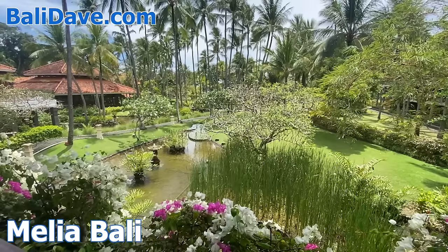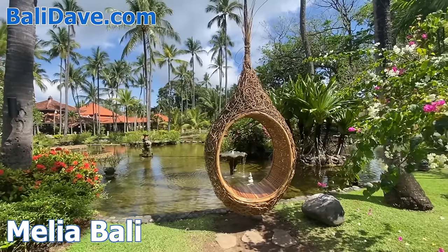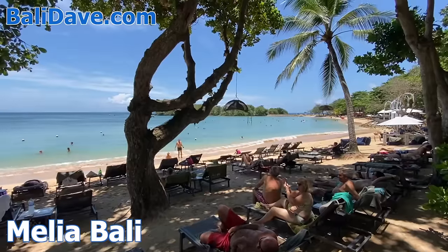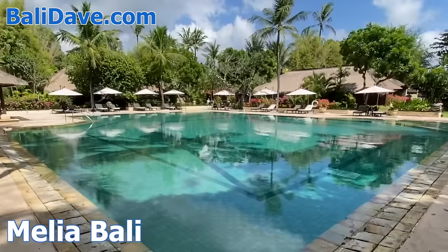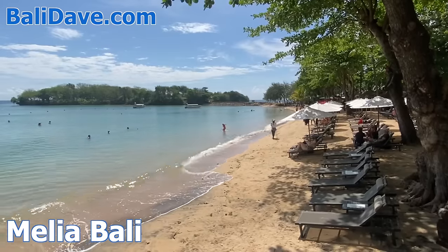Next door, Malia Bali is covered in tropical gardens filled with ponds and fountains. Along the beachfront are a collection of shady areas to dine or enjoy the quietly lapping waves, plus multiple giant pools to choose from. A short walk along the beach leads to a wooded headland with trails to explore.